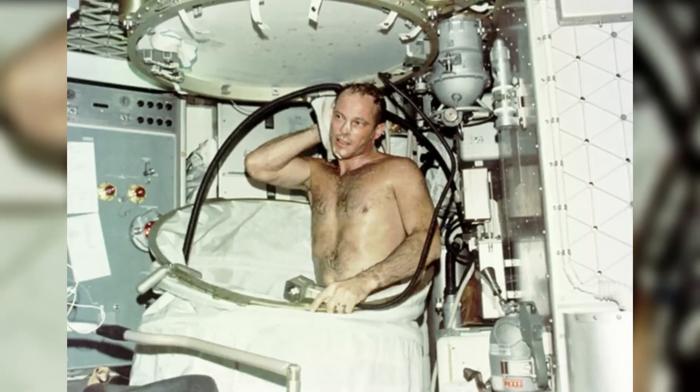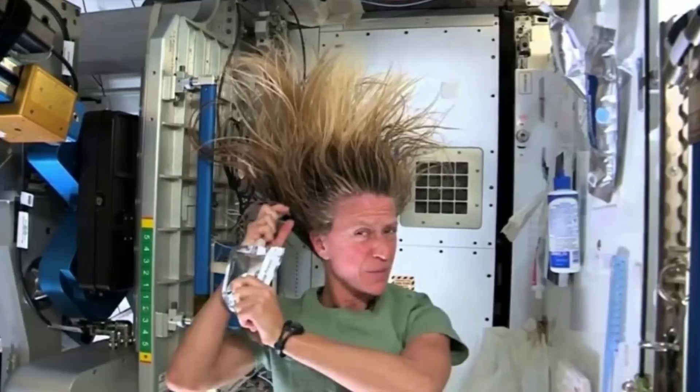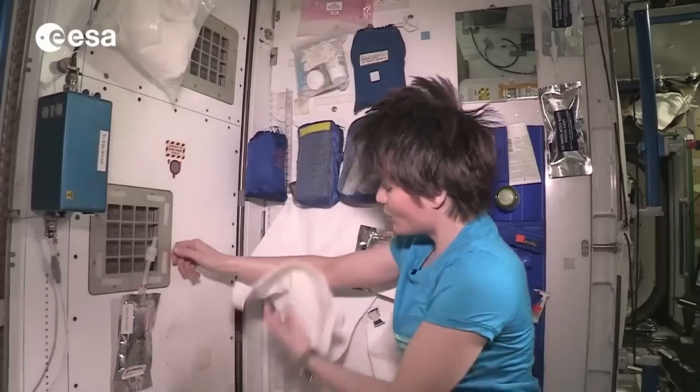Similarly, astronauts do bathe in space but without water. They have special kinds of shampoo and soap that do not require water to apply on the body. They are simply wiped off with a dry towel.